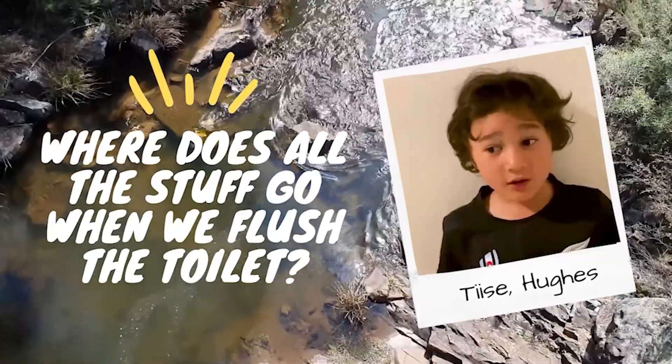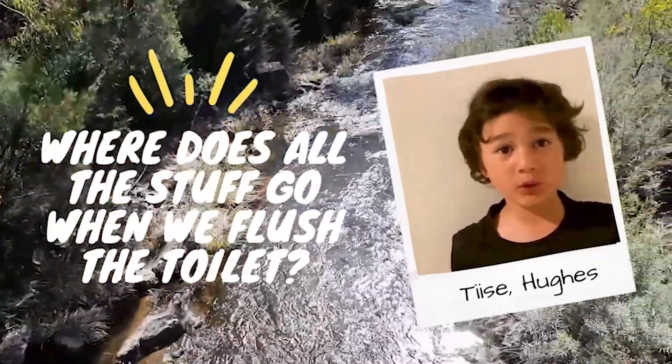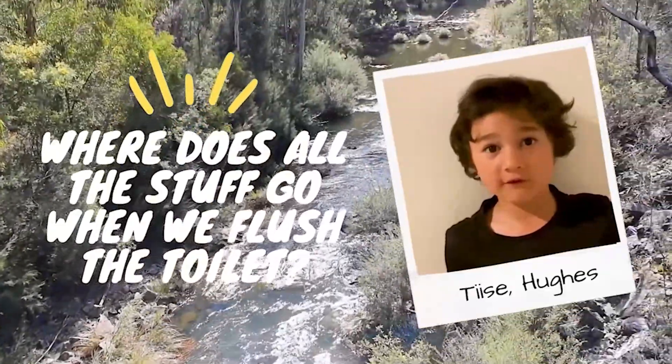My name is Tina. I want to know when I flush the toilet, where does all of this stuff go? Hi, I'm Gary from the Icon Waters operation team at Loma Loma Water Quality Control Centre.